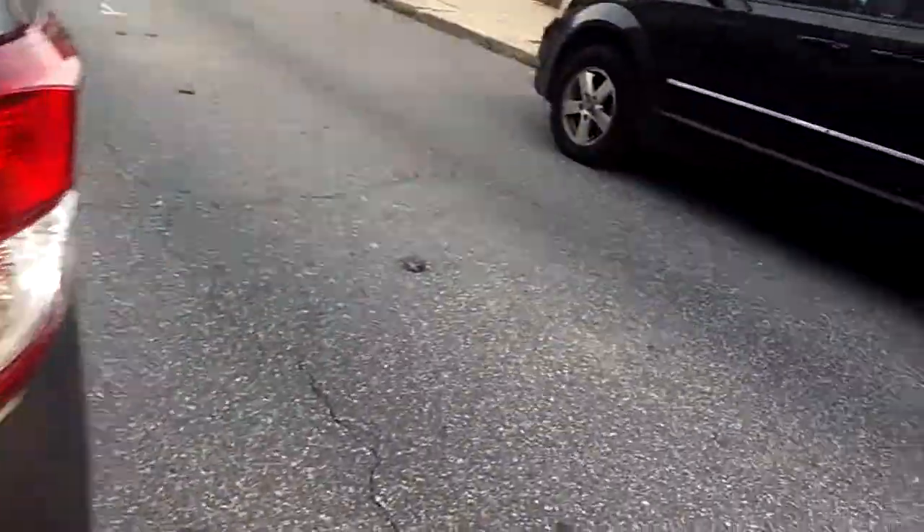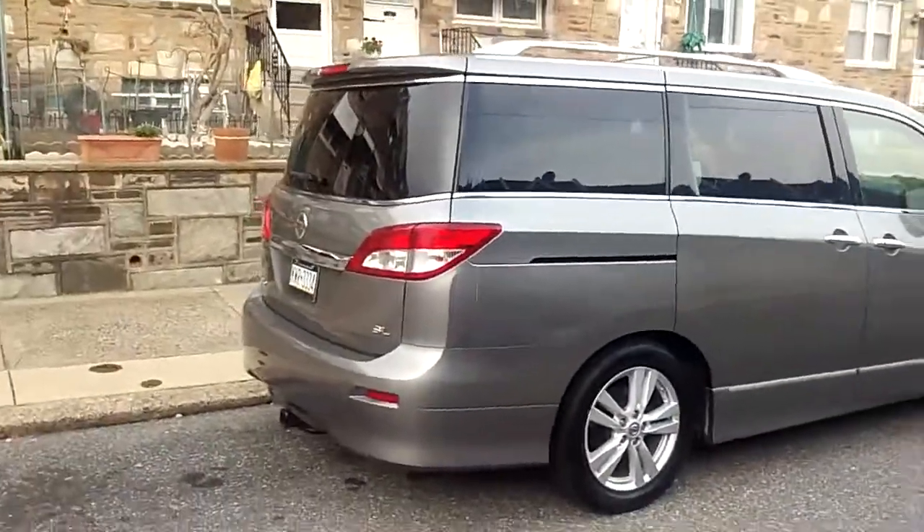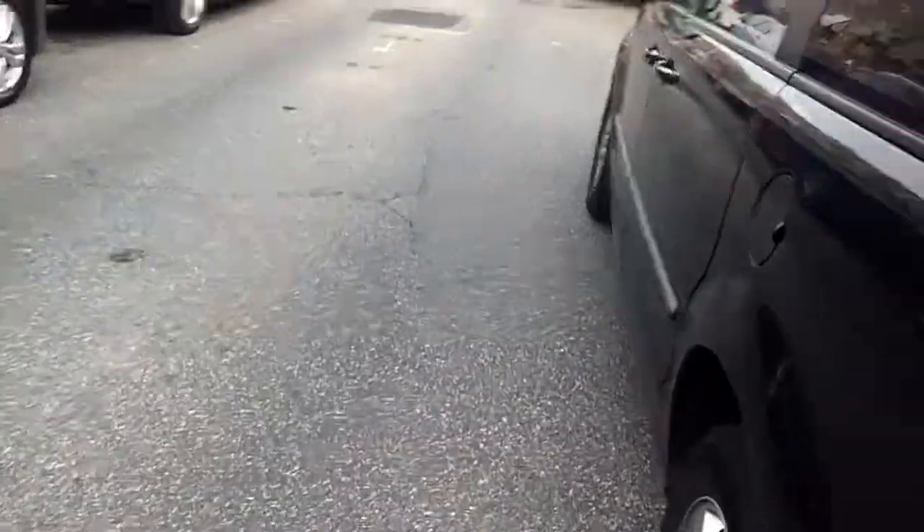Look at my bike, Josh. Open this truck — here it is from over here, from the van. Josh, open the truck so I can get my bike out. Thanks.